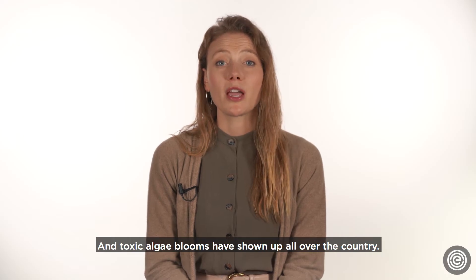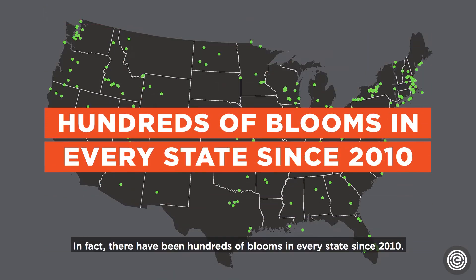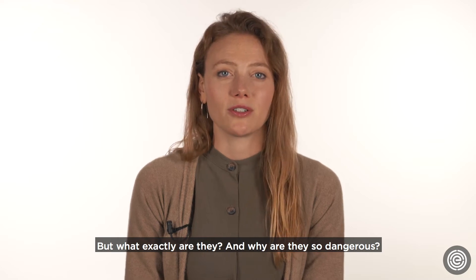Toxic algae blooms have shown up all over the country. In fact, there have been hundreds of blooms in every state since 2010. But what exactly are they, and why are they so dangerous?